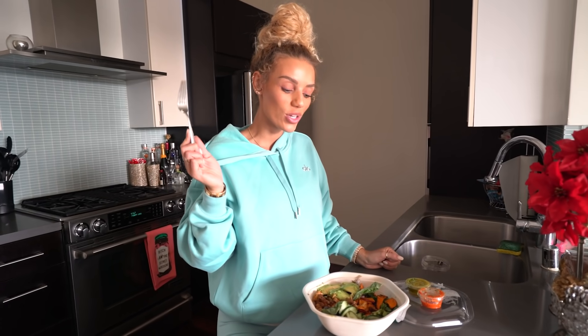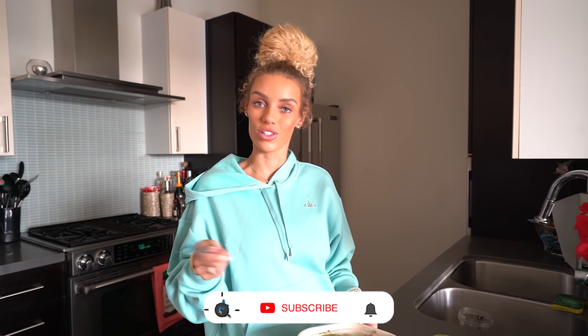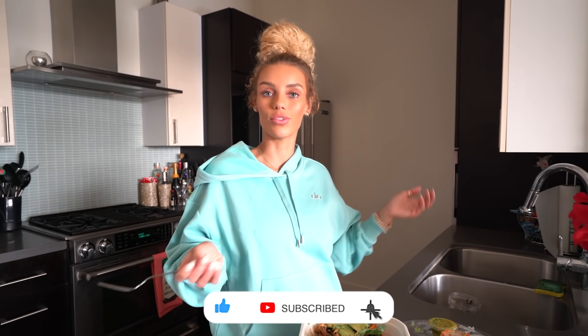I hope you enjoyed today's video. What I eat in a day has been one of my highest requested videos — it's long overdue and I've been wanting to share it for a while. Make sure if you're not already subscribed that you subscribe, turn on post notifications, and like this video. I appreciate you guys being here and I can't wait to see y'all next video.